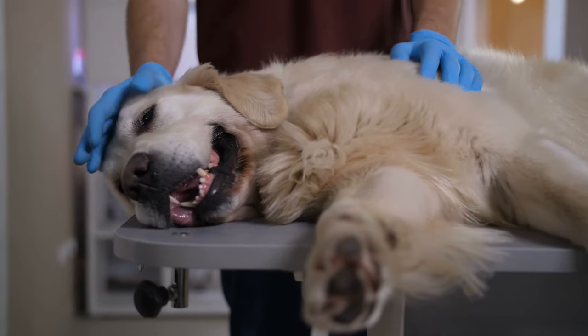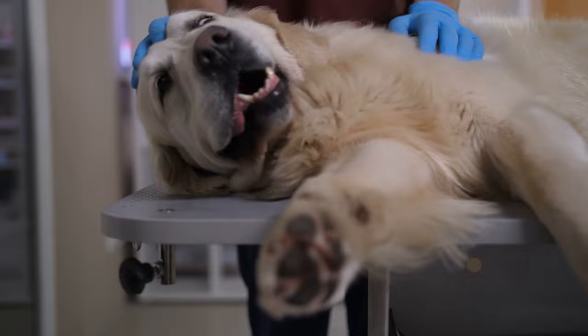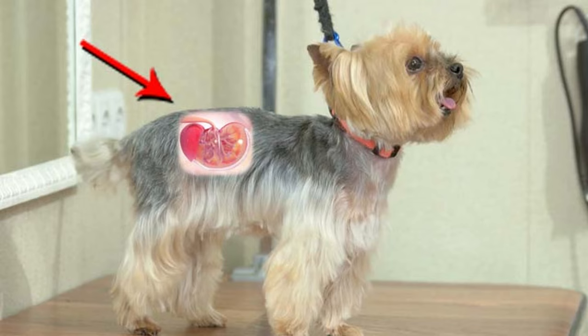About 10% of dogs experience serious kidney or renal problems that may eventually lead to complete kidney failure. Kidney failure in dogs can't be cured, so spotting the symptoms of a progressive kidney disease and getting treatment as early as possible can make a difference in whether your dog survives or not.